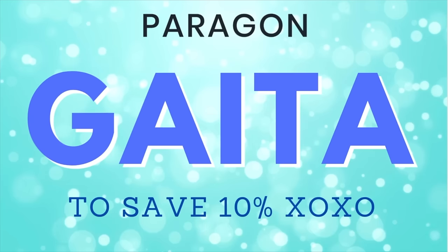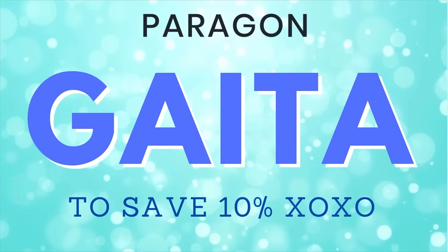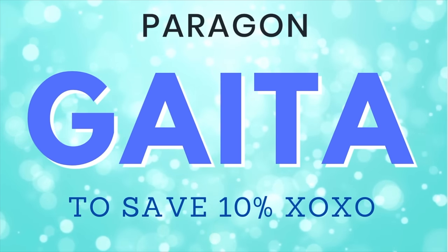You never know what they're going to come out with next. I do have my code GATA that saves you 10% off all your Paragon orders. It also helps us do what we do here, so if you use it, please let me know.